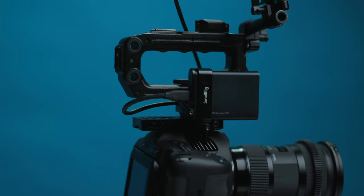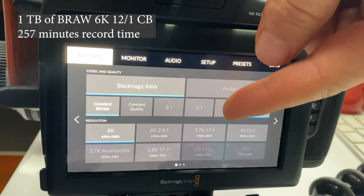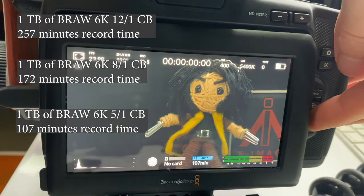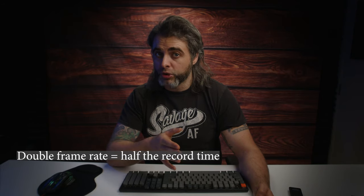But how much of a headache is high resolution to deal with? What you'll find is that filming in 6K, even using Blackmagic's highly efficient B-RAW codec, is pretty expensive when you really start to crunch the numbers. Here we have a 1TB SSD. Shooting 12 to 1 constant bit rate will give you 257 minutes — my setting for most projects. 8 to 1 gives you 172 minutes, 5 to 1 gives you 107 minutes, and 3 to 1 quality gives you only 64 minutes. And if you're filming in slow motion at 50 frames per second, your record time is cut in half.